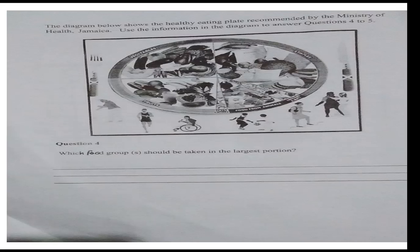Alright, we are going to observe this diagram to answer this question. The diagram below shows the healthy eating plate recommended by the Ministry of Health, Jamaica. Use the information in the diagram to answer questions 4 to 5. Question 4: Which food group should be taken in the largest portion?